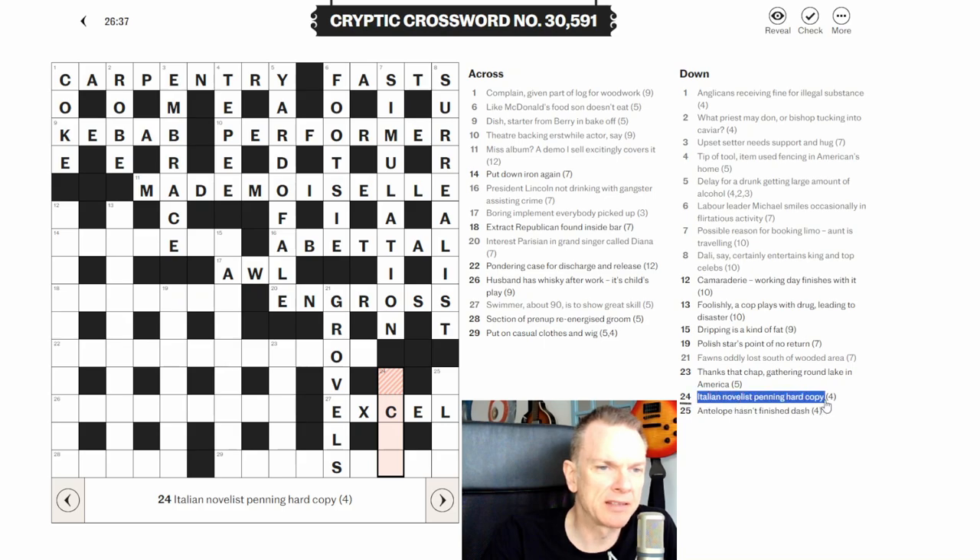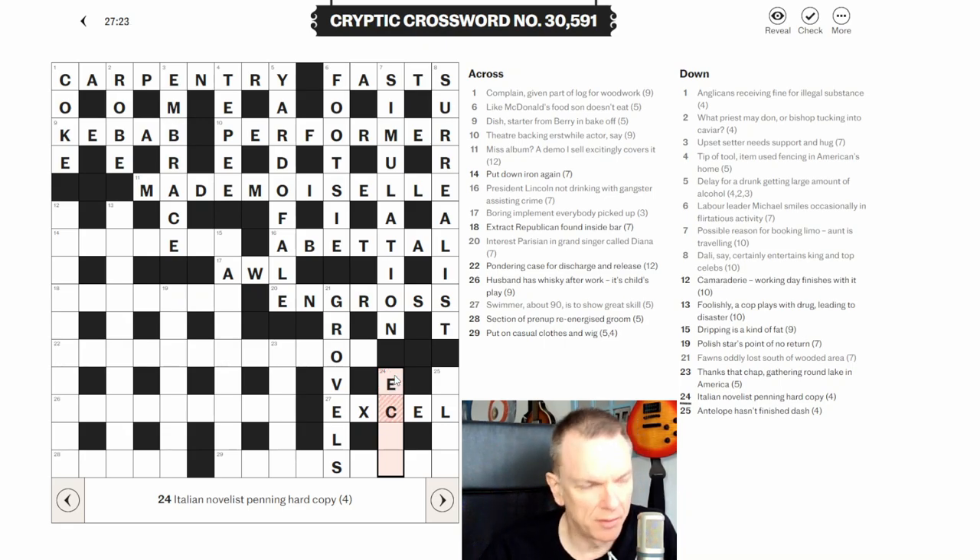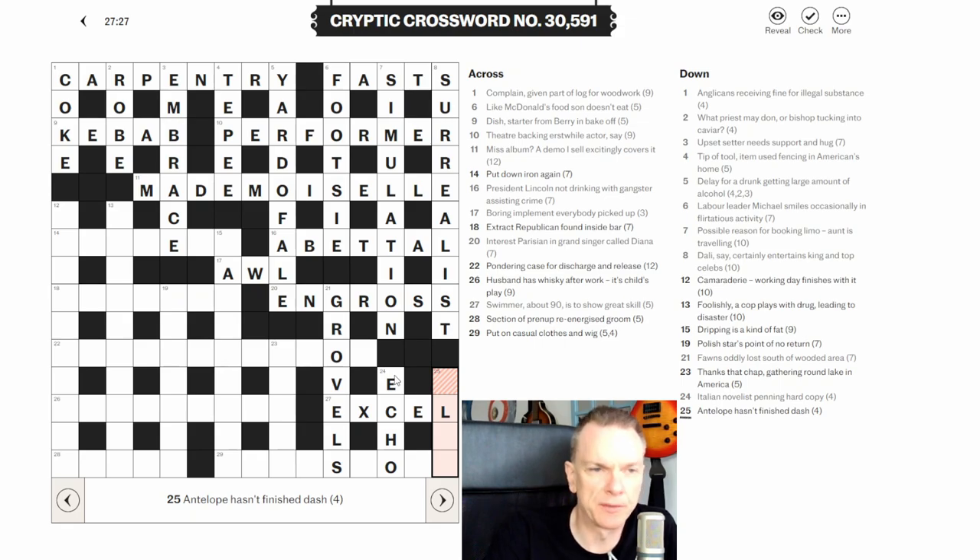Twenty-four down: 'Italian novelist penning hard copy.' The compiler is using 'penning' in its normal sense to throw you off, but as a wordplay indicator it means enclosing. An Italian novelist could be ECO — Umberto Eco — and hard is abbreviated to H. ECO penning H gives ECHO, which is a copy.